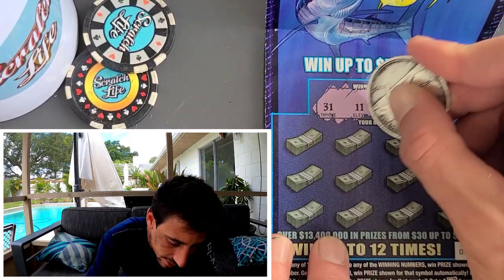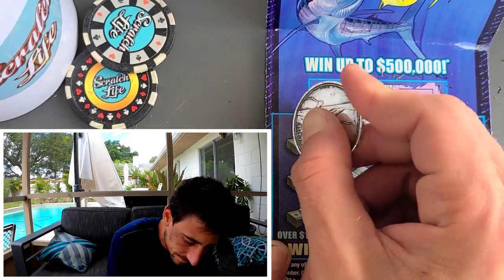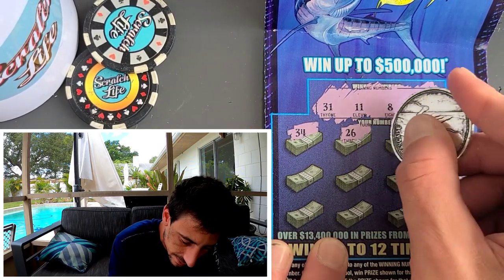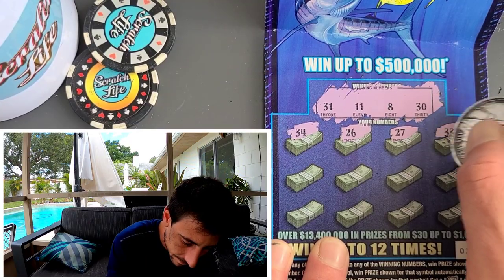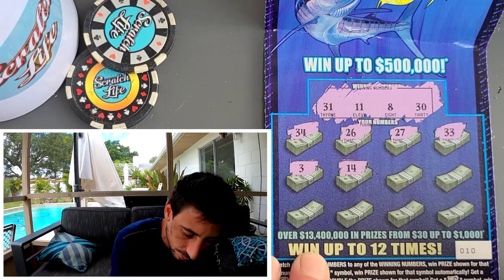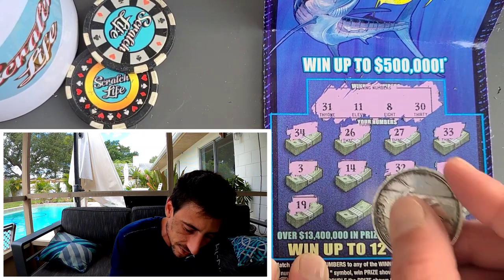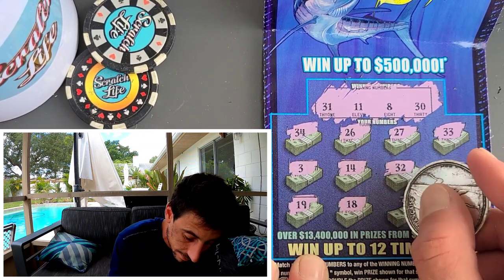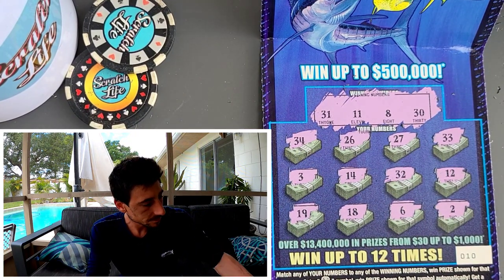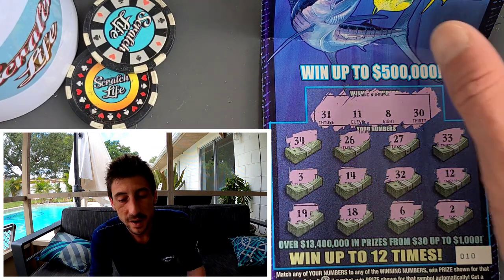31, 11, 8, and the dirtiness. 34 — can we back-to-back after that many losers? 26, 27, no. 33, we need the dirtiness. 31, 3, 14, 32 — one off. 19, 6, and a 2 — brutal. We could do a full book of this tonight. What do you guys think?